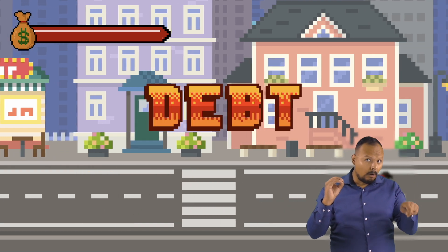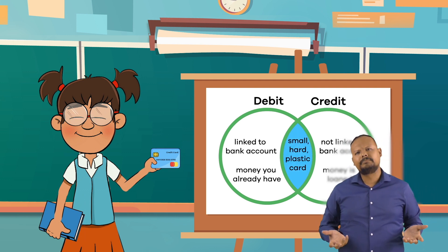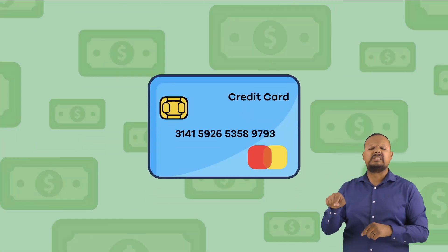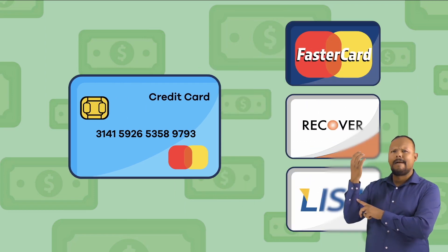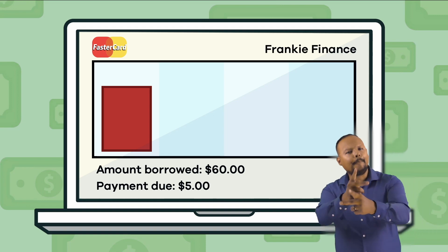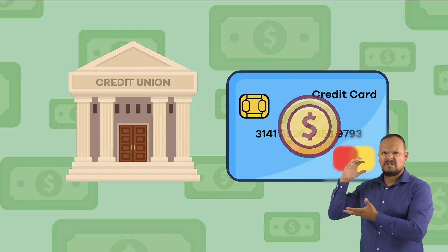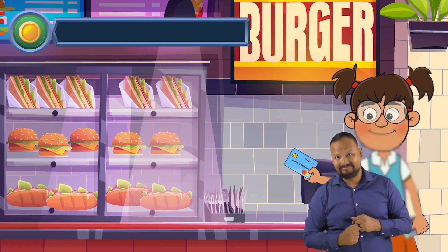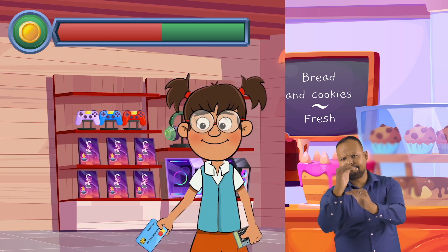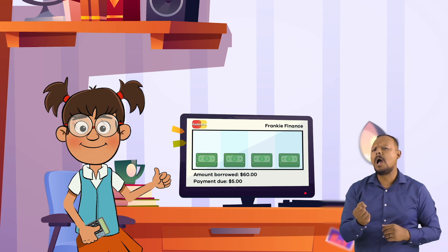Even though a credit card is also a small hard plastic card, it is not linked to a bank account. Instead, a credit card is issued by a credit card company or other financial institution. It is basically a type of loan, and the company who issues you the card is the company loaning you the money. The credit card company loans you money with a set credit limit, or maximum amount of money you can spend, and you pay it back according to the credit company's schedule.